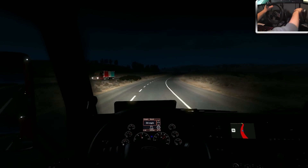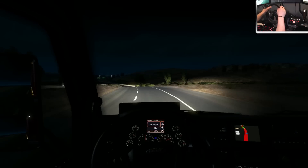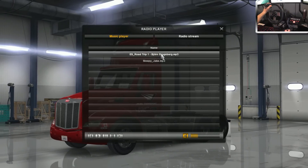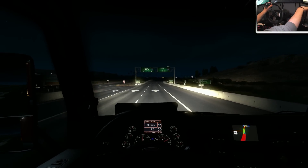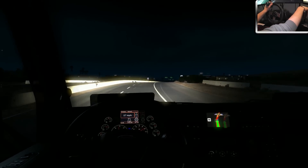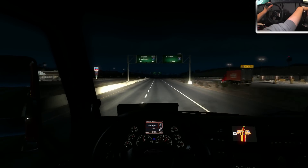Dark desert highway! Maybe we should play a tune — what do you guys think? You guys have heard this a few times, I really do like this song when I'm driving. I imagine truckers do like themselves some good country tunes on the highway. You guys have given me a number of song requests, but you gotta be careful with that on YouTube, I'll tell you right now.